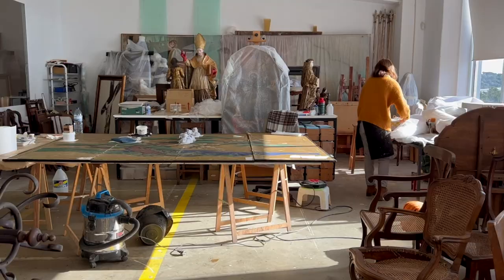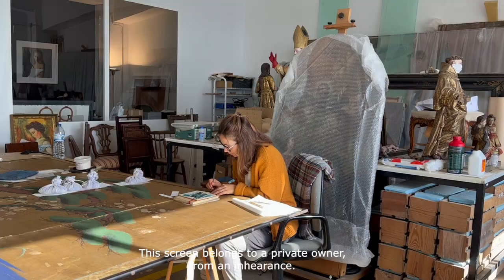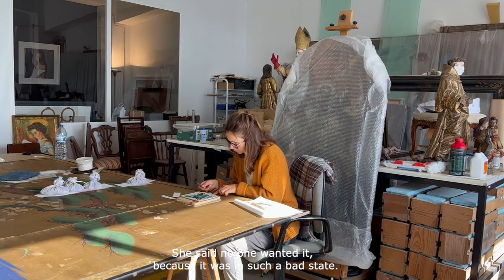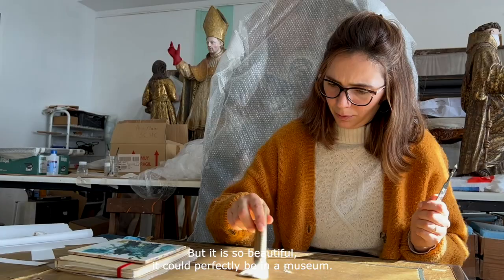Este biombo é de uma cliente particular, uma herança que, segundo ela diz, ninguém o queria, porque realmente ele estava num estado que não se conseguia simplesmente usar. Mas é lindíssimo, é daquelas peças que podia perfeitamente estar num museu.